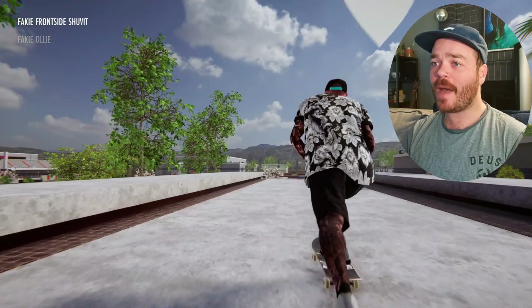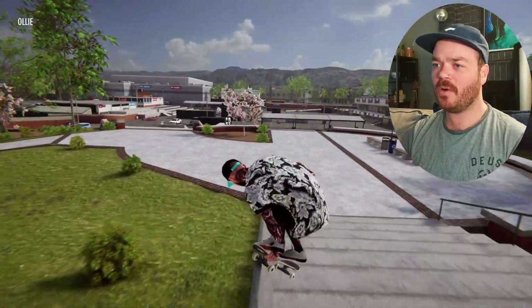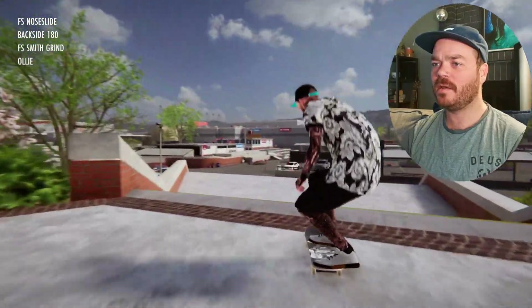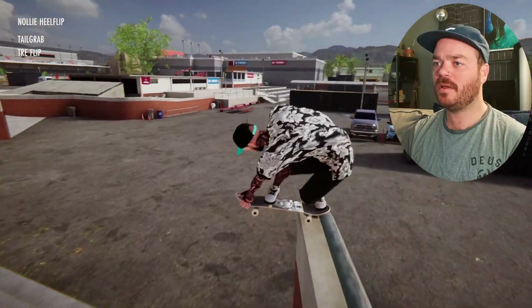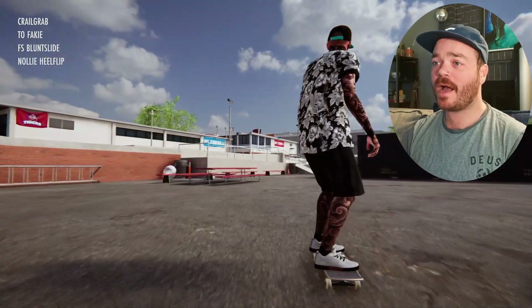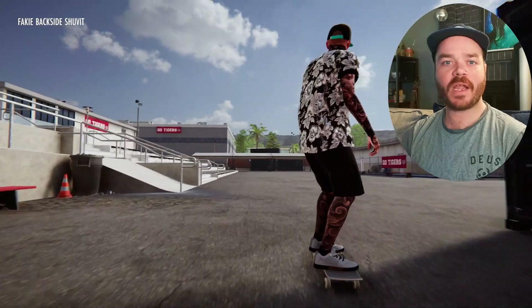We've got to get a grab at every single trick here. I'm thinking maybe like a Smith-tail grab combo — almost a blunt — I'd like to get that to board slide. Three-flip tail grab, nolly inward heel, something like that actually with a nolly in heel, crail, and then try to shove it back just like that. Let's try to get that line.